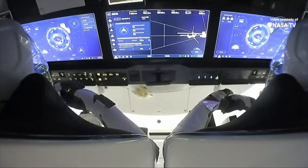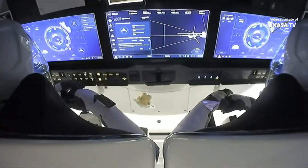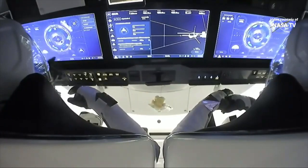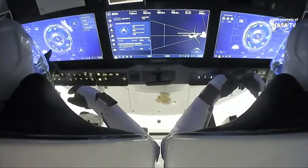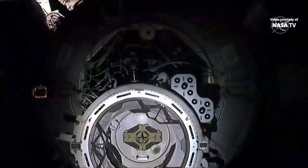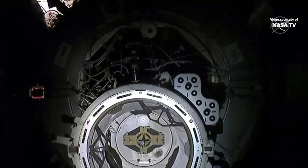We heard just a few moments ago that the crew had reached 10 meters away from the International Space Station, already halfway there from waypoint two. We're only about a little over a minute from docking. You can see on those display panels the crew watching as they approach that node, port two.